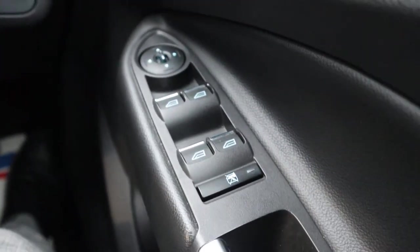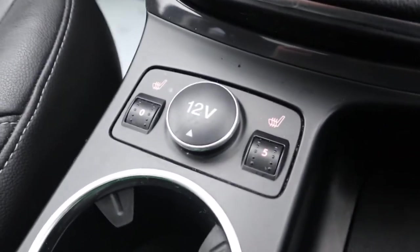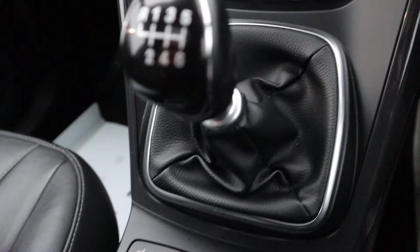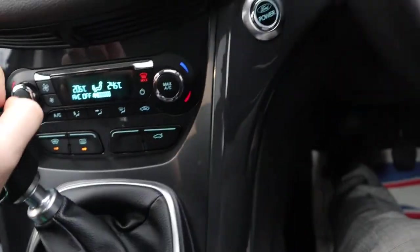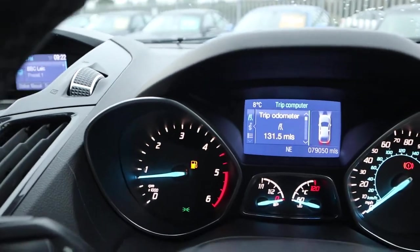Electric adjustable door mirrors, heated seats, 12 volt inlet. It really is a very, very comfortable car. As soon as you go to reverse, you've probably heard those parking sensors turn on.